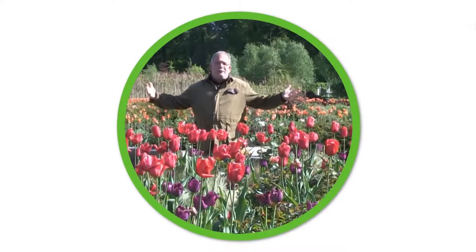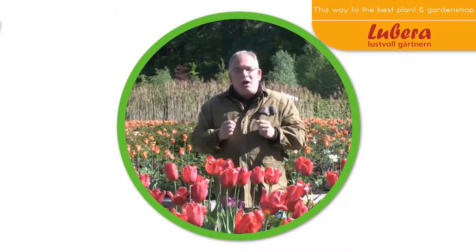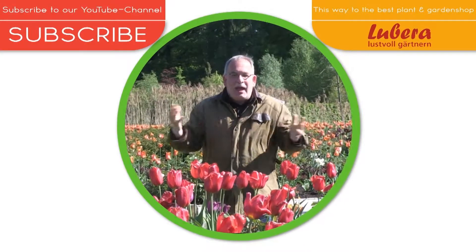Where have all the flowers gone? I know where. Here you go to Lubera.co.uk with all our breedings and thousands of more plants. Here you can subscribe to our YouTube channel.